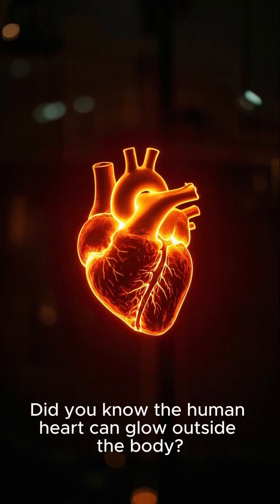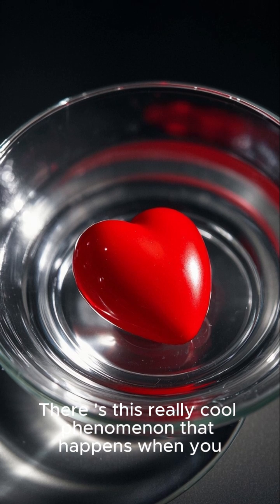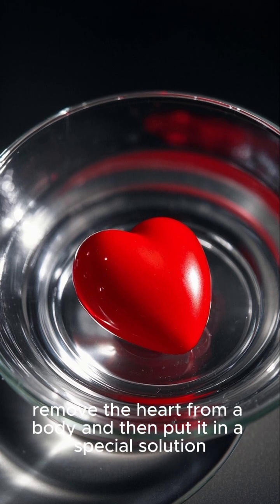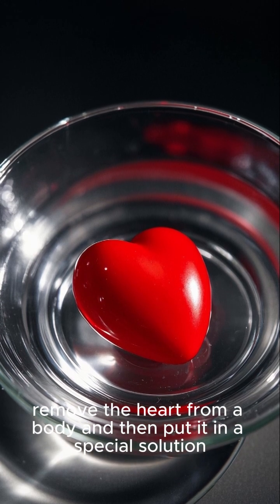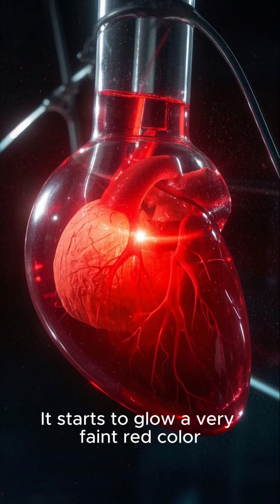Did you know the human heart can glow outside the body? There is this really cool phenomenon that happens when you remove the heart from a body and put it in a special solution — it starts to glow a very faint red color.